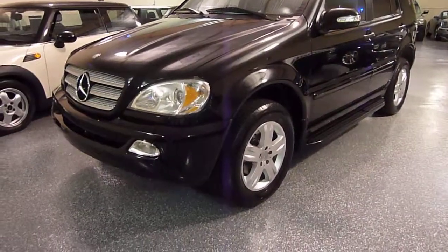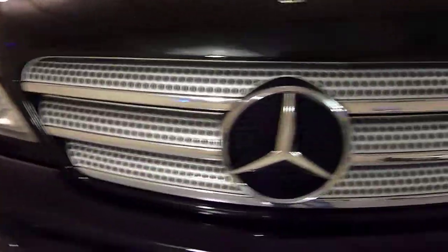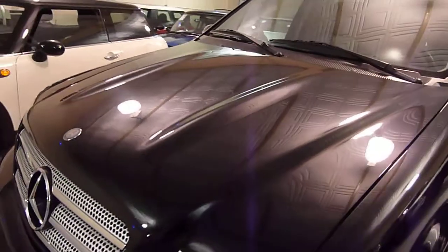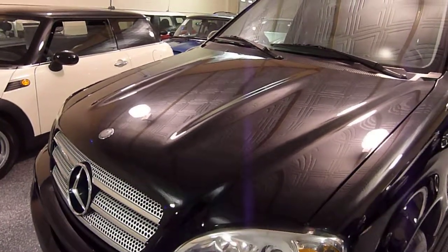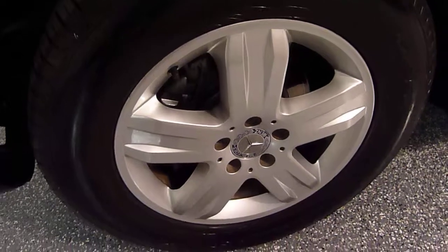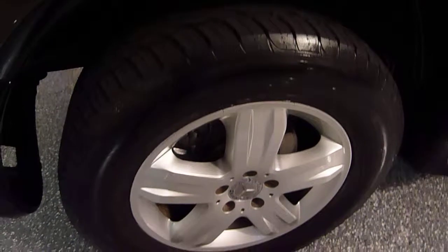The Special Edition includes a silver and chrome grille, and a special hood with the power dome — two power domes on there. It's a throwback to some of the classic Mercedes. These are Special Edition wheels, and the tires are like-new all-season tires.